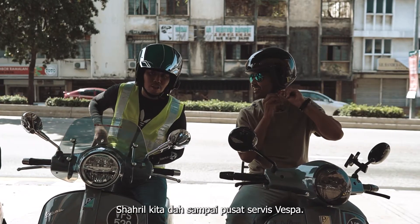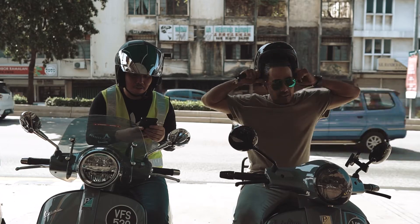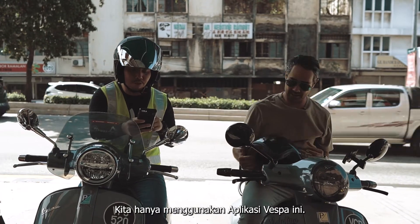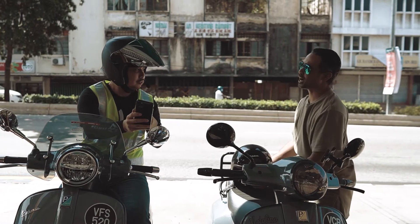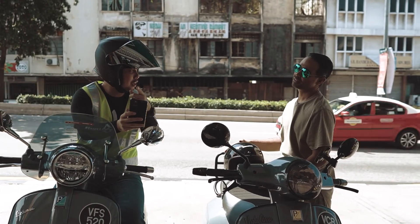We just arrived at the Vespa service center, TAPA. I was using the Vespa app — wow, how cool! So using GPS it switched us here.